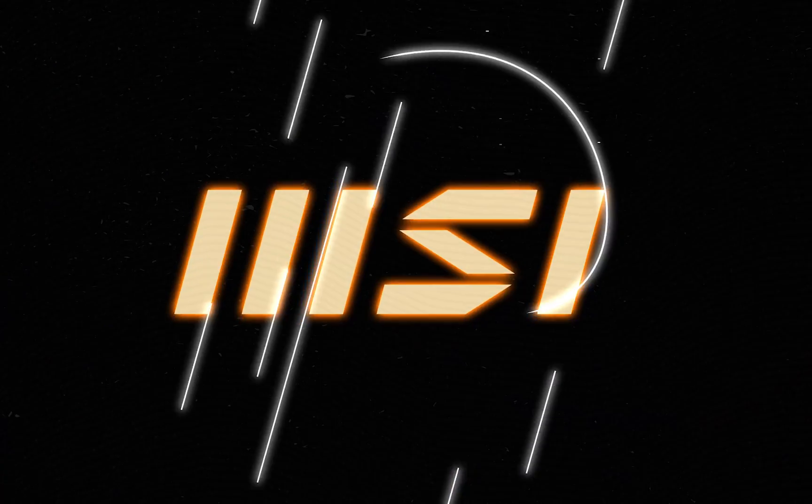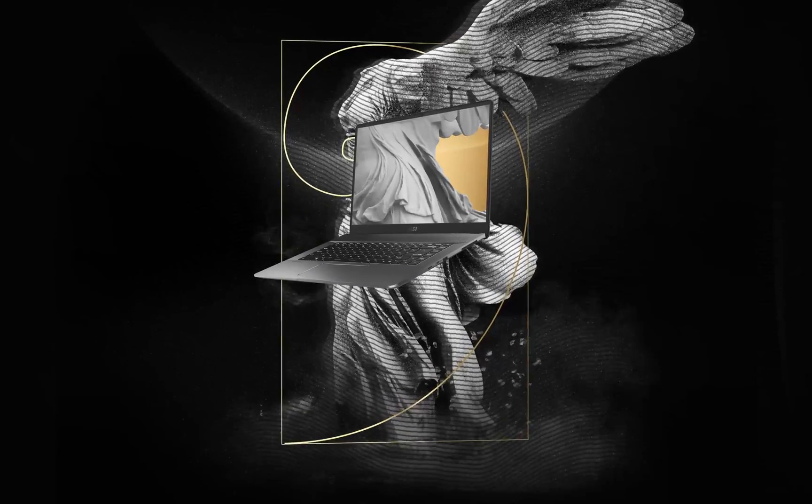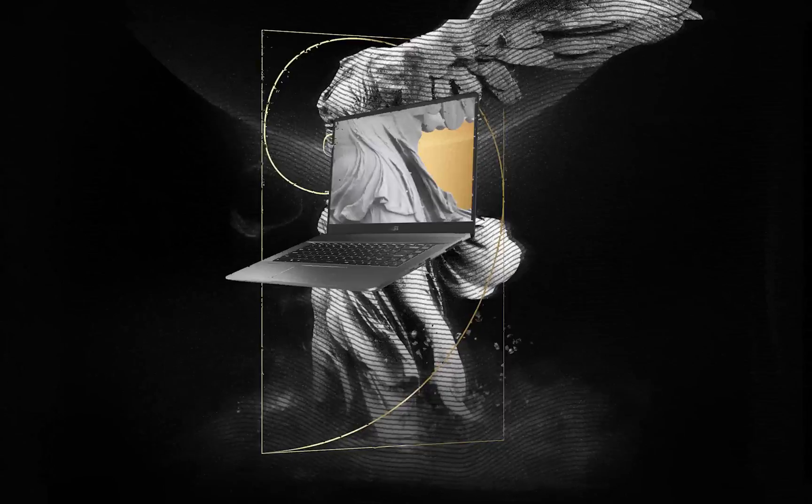At MSI, the golden ratio has always been at the core of our DNA. How will you and your MSI Creator Z16 change the future? Let's get creative.